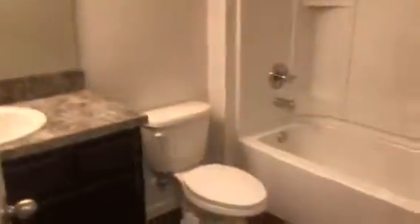This is the foyer and the first bedroom. Bedroom two. And the hall bathroom.